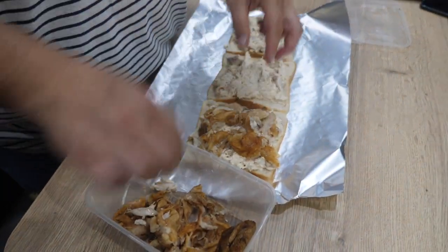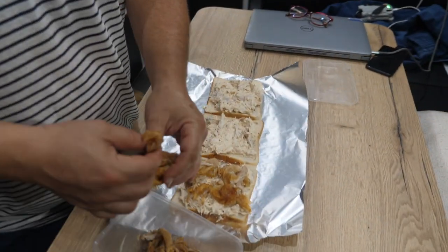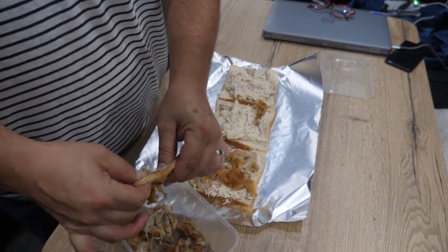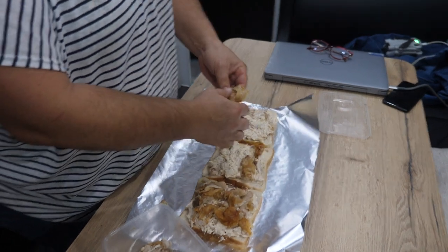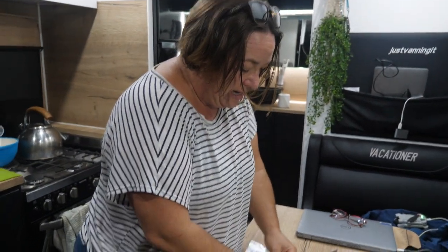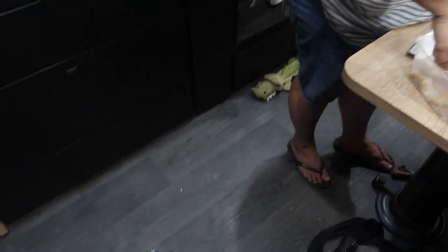Moving on to our cost-saving dinner - leftover roast chook from last night. I've added a bit of mayonnaise, tomato sauce, salt and pepper, and a little bit of parmesan cheese. Putting skin on his because he likes skin. Bob can have a piece of chicken too - good boy!